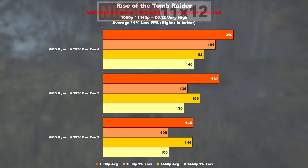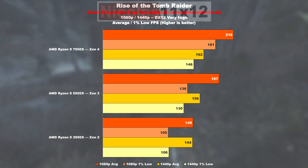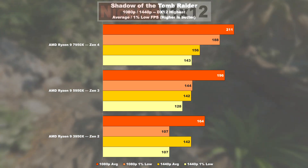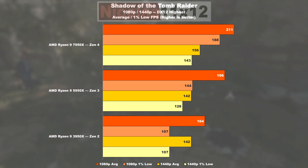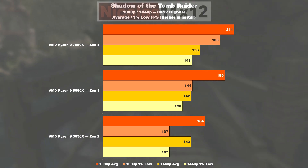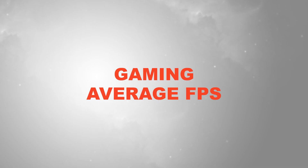Instead, the 1% lows is where the party is at — a respectable uplift of 33%. In Shadow of the Tomb Raider, I couldn't measure that much of a difference: 20% more FPS from Zen 2 to Zen 3, and roughly 8% from Zen 3 to Zen 4. The FPS gain when it comes to 1% lows is at about 31%.